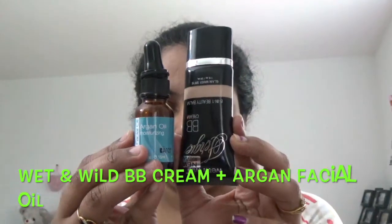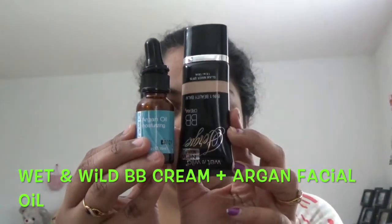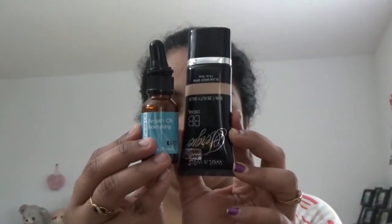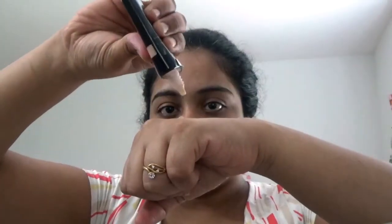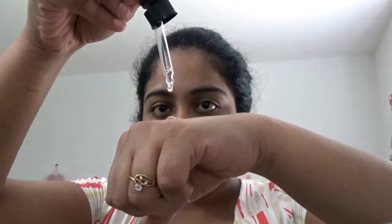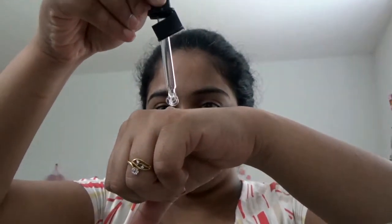If your skin looks dull in daily life, don't worry — this is the simple way to get your skin healthy. Use two drops of BB cream and three drops of facial oil in your palm, blend it well with fingers, and apply to the complete face. Your face will look so healthy and glowing.